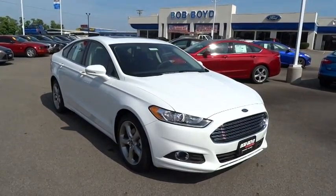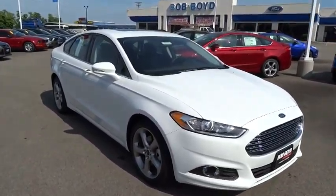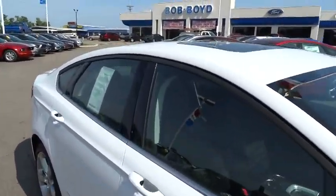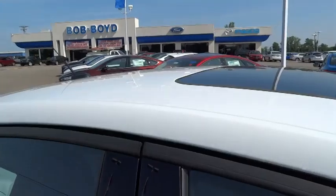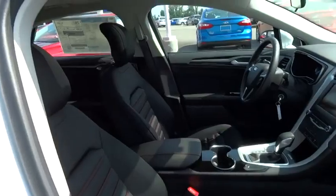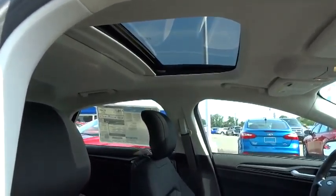The 2014 Fusion. You can have both impressive power and great economy in a Fusion, and it is priced below $30,000. This vehicle has less than 100 miles. Take this vehicle for a spin and see why so many shoppers are now proud owners.